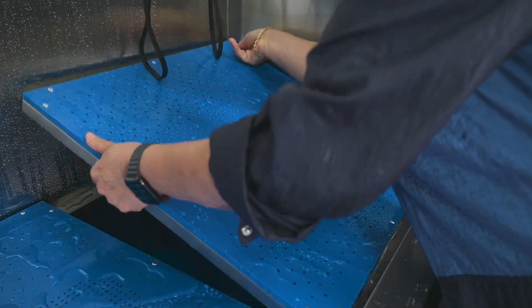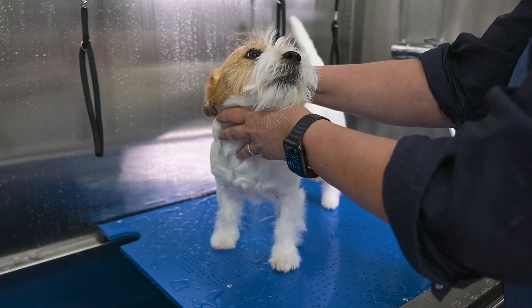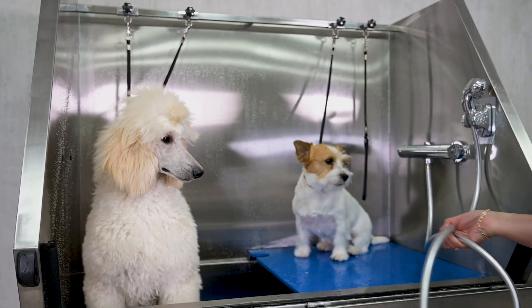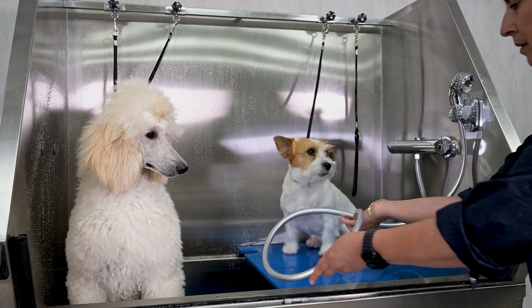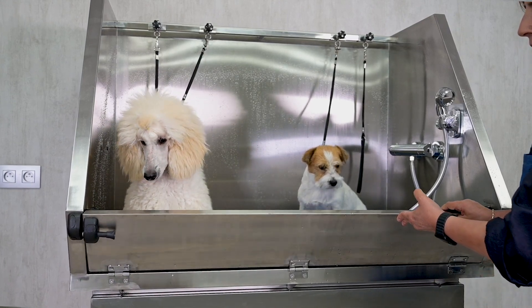This bath has two floors, so it's a double grid system, and it caters to all breeds — whether they're big or small — ensuring a comfortable bath time for both you and your furry customers.